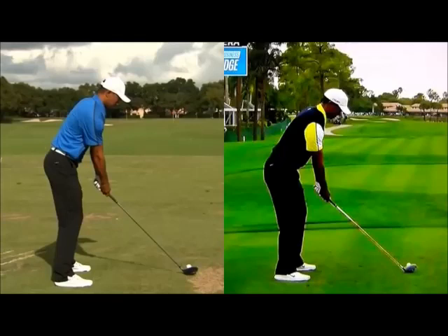Hi, welcome to Matt Holman Golf. I thought I'd just take a quick look at Tiger's swing from two or three weeks ago compared to maybe last year. I'm not going to go in too much depth, but just some of the obvious differences.